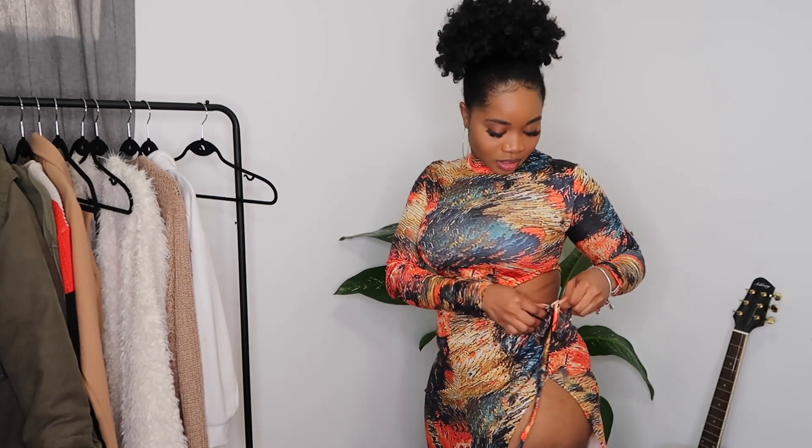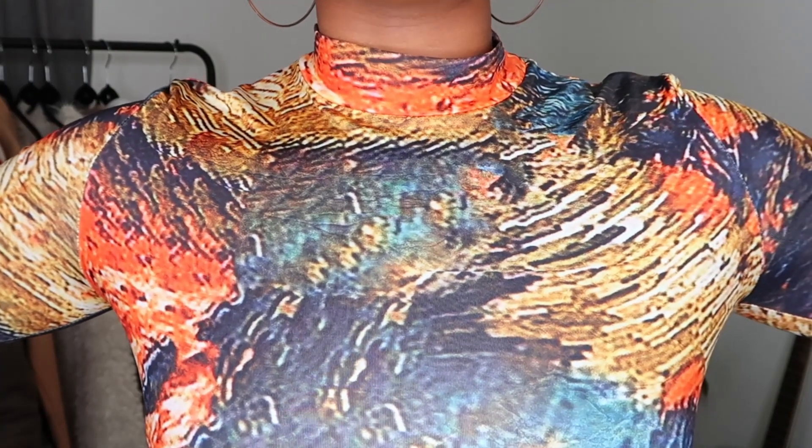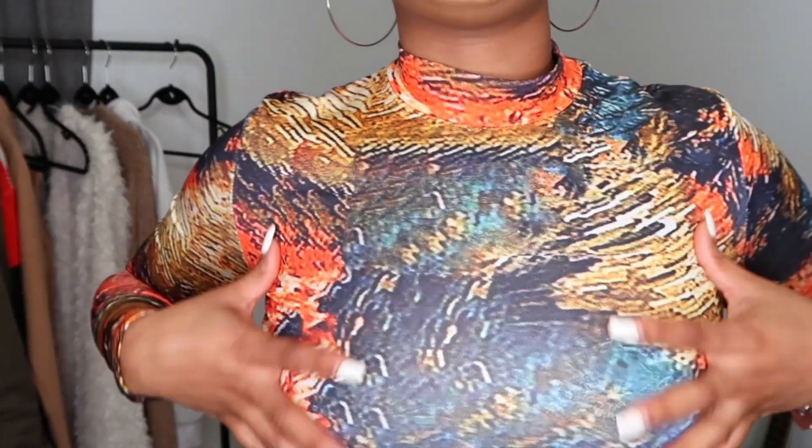Okay, this is the tie-dye slit dress and this dress is everything. Let's talk about the slit — it is giving us risqué, you know what I'm saying. It has a little cutout right here; you can show skin if you want. It does come with a tie-up string so you can make it tighter to close it up or leave it as is. It has this tie-dye abstract painting kind of vibe — it actually reminds me of Van Gogh, like a Van Gogh kind of painting, which I love.